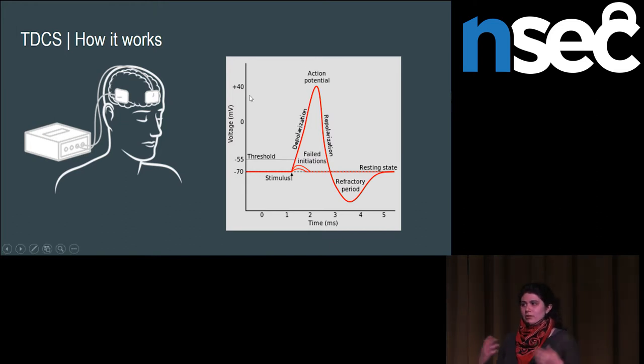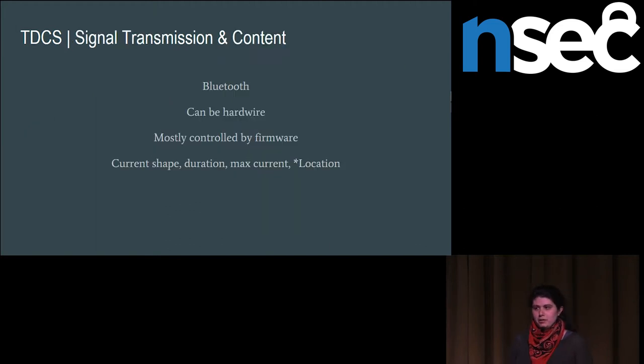Signals are usually sent over Bluetooth. A lot of the time they're hardwired, especially for direct current stimulators, because those are basically just a battery with some resistors built in. But many are now controlled by microcontrollers, which means that if there are any vulnerabilities you can gain access to and change things like the current shape, current duration, or what the maximum allowable current is. If it's one of the devices with electrodes in multiple positions at the same time, you could also change which part of the brain is being stimulated just by telling it to stimulate in a different spot.